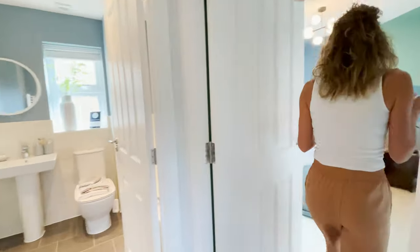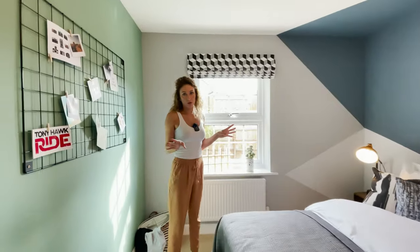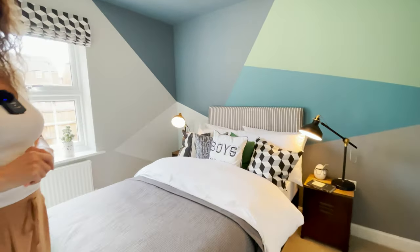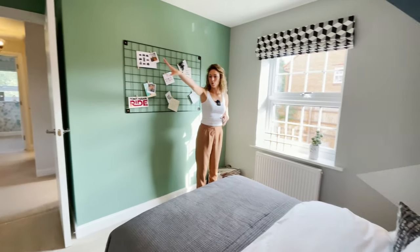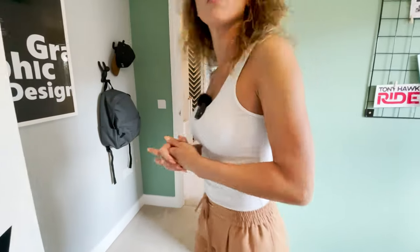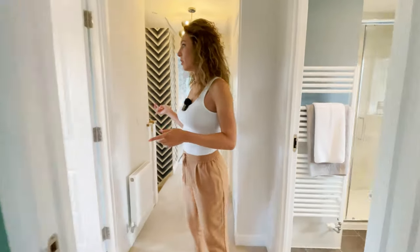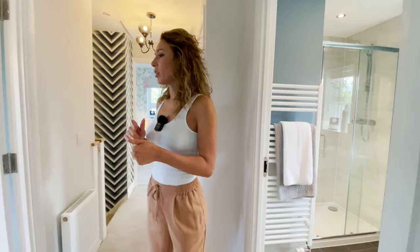The last bedroom is a double again — so all four are doubles. There's no built-in wardrobe here, just a wardrobe, but we can fit a bigger one if we want as there's plenty of space on that wall. There's a window through to the garden. The house is also very close to Oxford, about 20 minutes away, with the train station just a 15-minute walk — you can go to Paddington London or to Bristol.